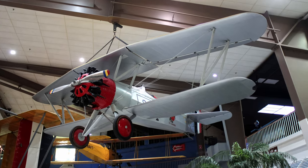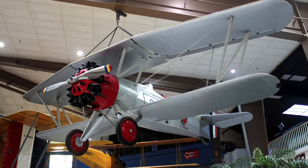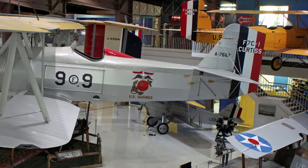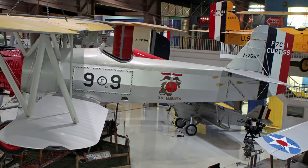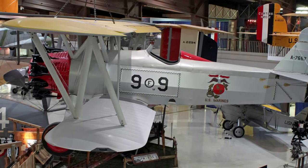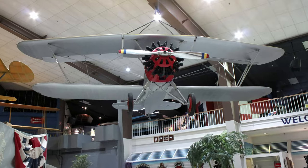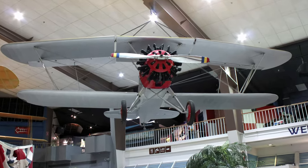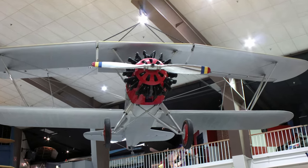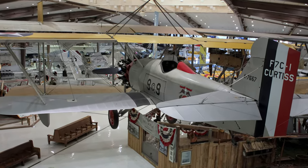The Curtiss F-7C Seahawk was a single-seat biplane armed with two fuselage-mounted fixed forward-firing .30 caliber machine guns. Its cruising speed was 150 miles per hour with a top speed of 155.5 miles per hour and a range of 355 miles. They were the first naval aircraft to use a radial air-cooled engine, marking the end of the Navy's use of aircraft powered by liquid-cooled engines.